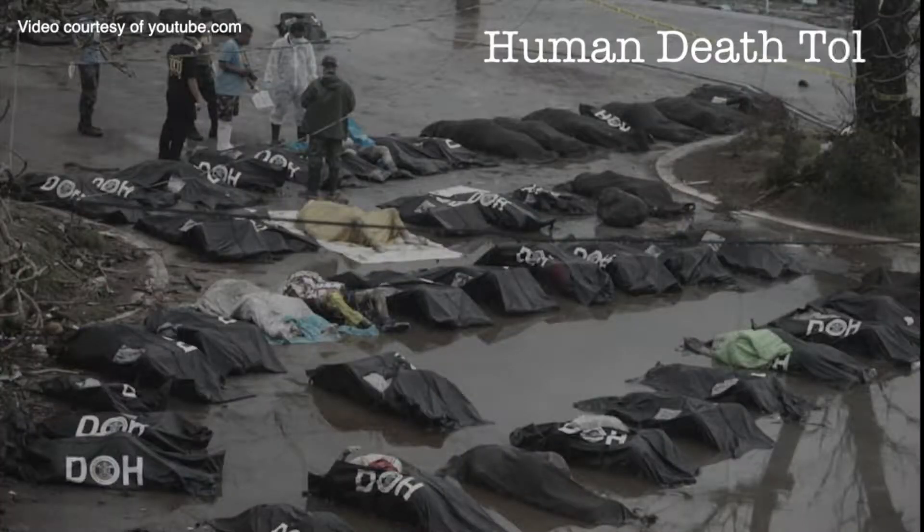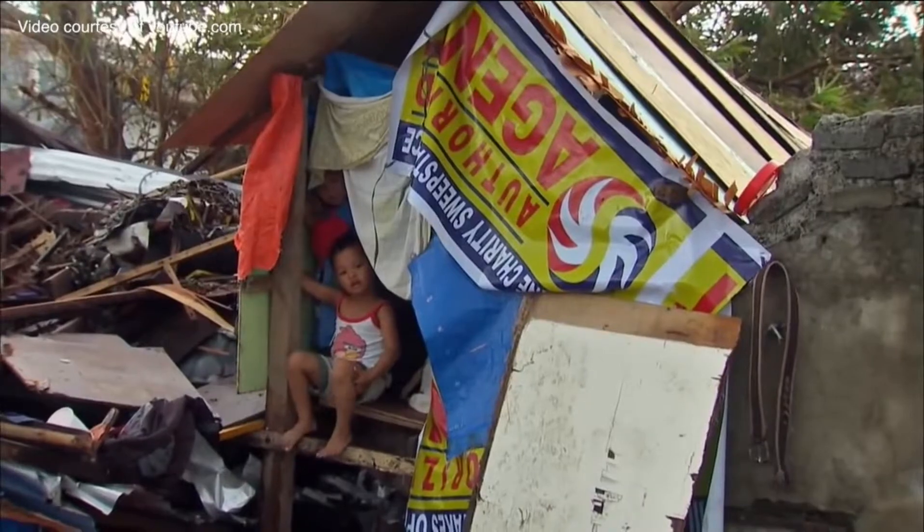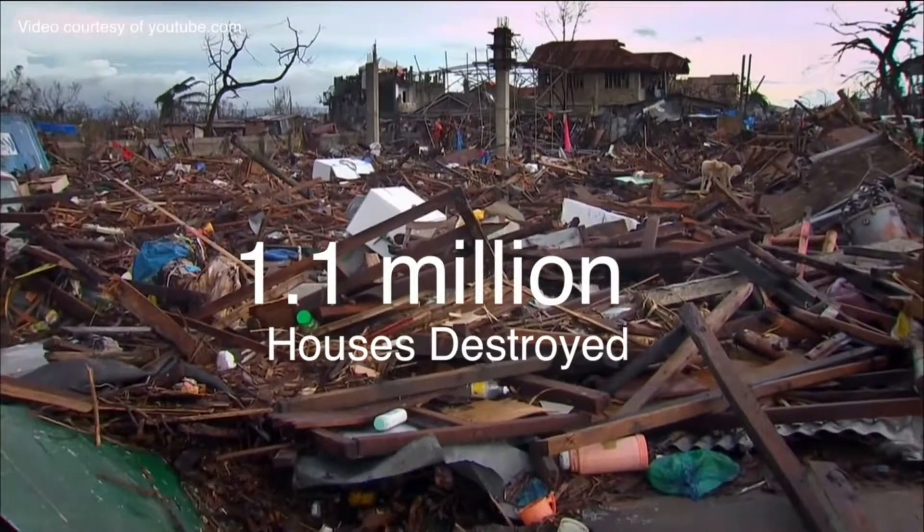Human death toll was at 6,300, according to the USAID, with another 4.1 million displaced and 1.1 million houses destroyed.